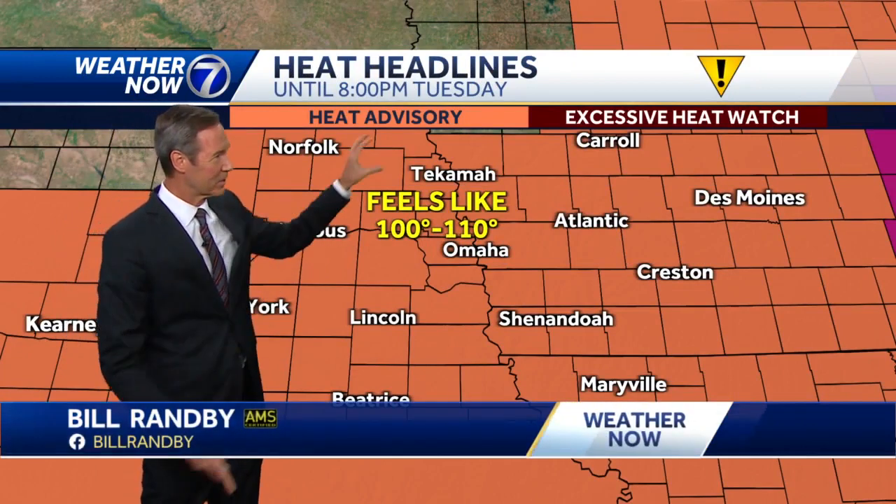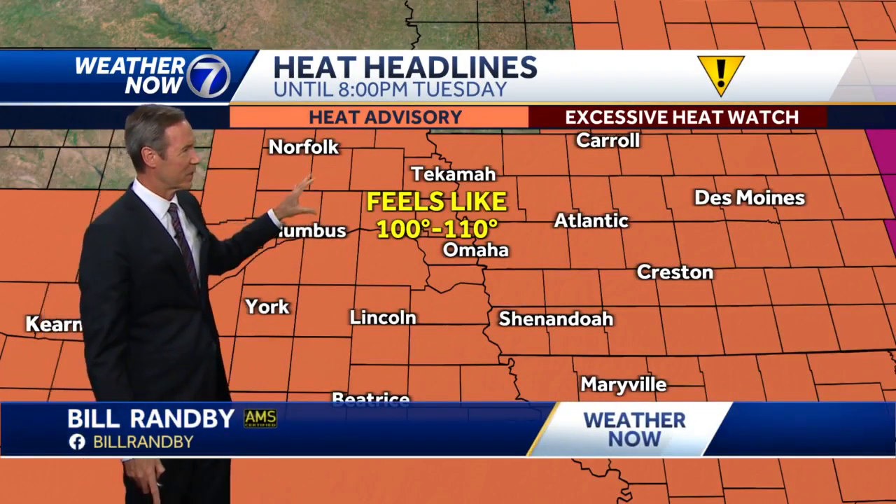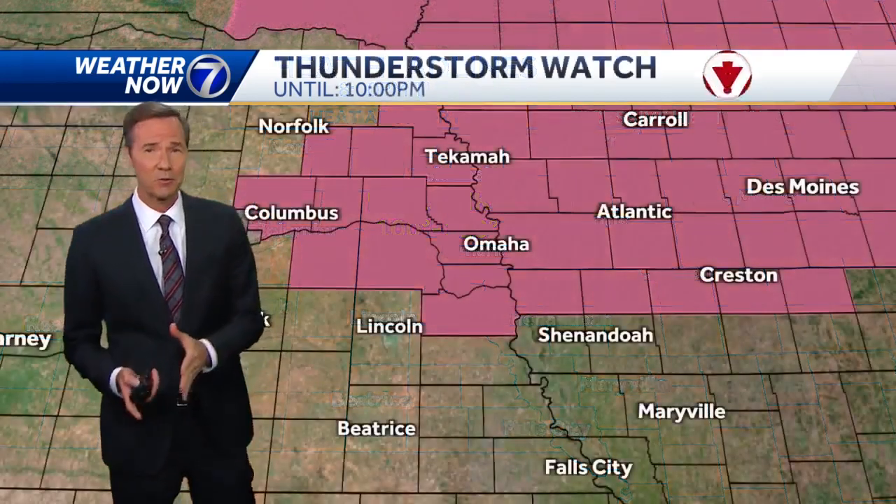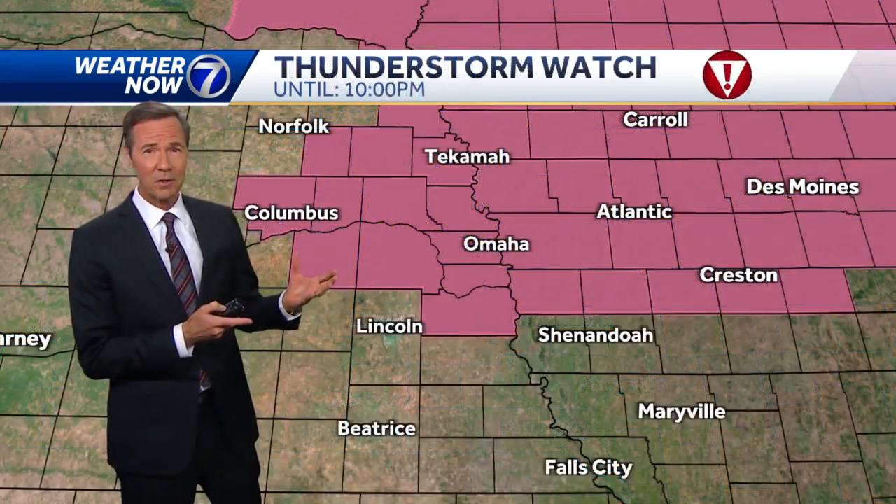There's still a heat advisory, but it's a lot cooler already in some spots. The National Weather Service has dropped a bunch of these advisories. Temperatures are dropping. We've got a watch in effect.